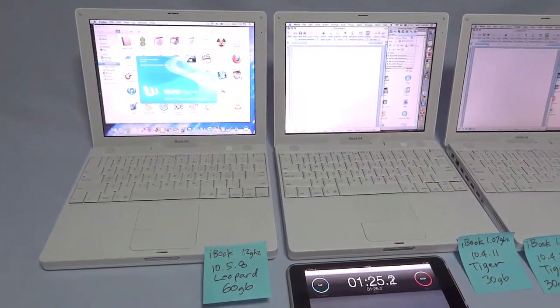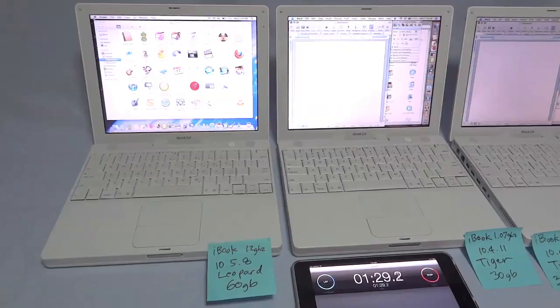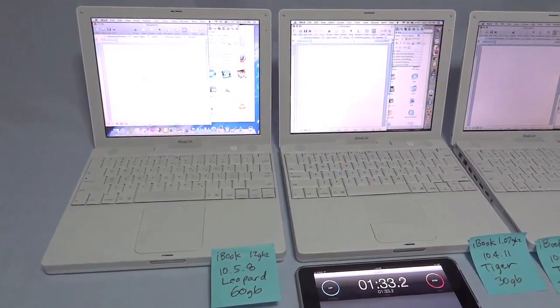118 seconds — the 1.2 gigahertz processor has launched Word. Main window open. Palette window.